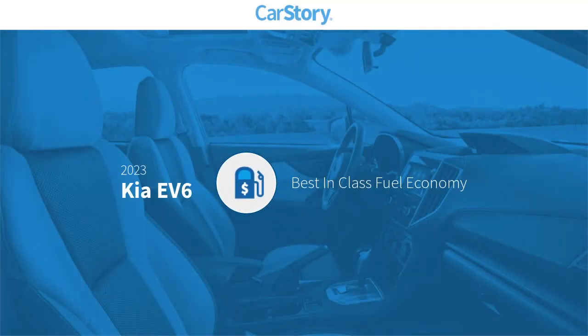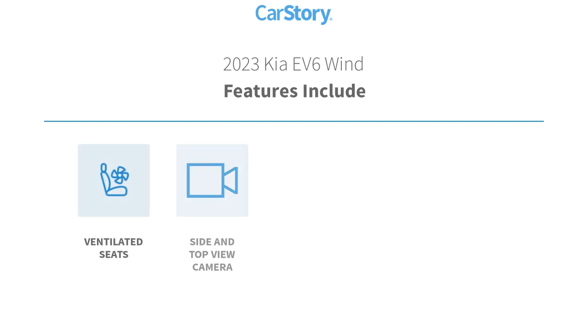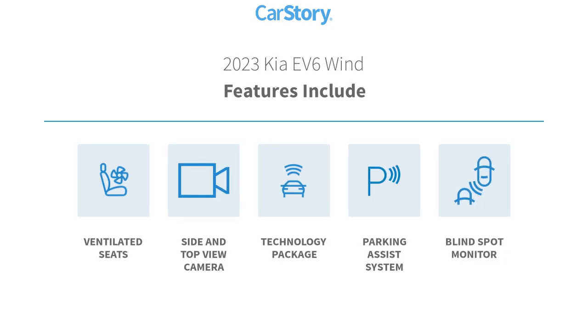Car Story Research indicates this vehicle as having best-in-class fuel economy. Features also include parking assist system, technology package, blind spot monitor, and ventilated seats.